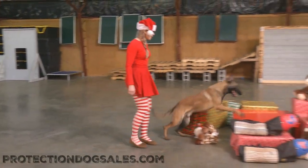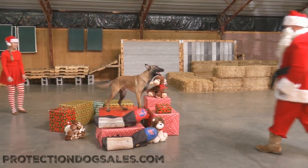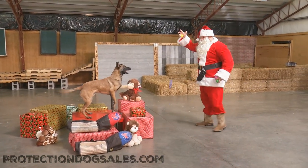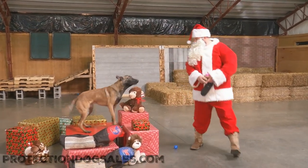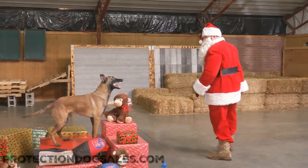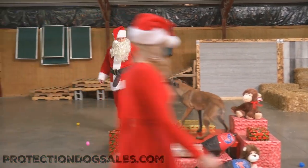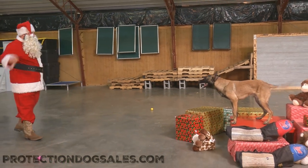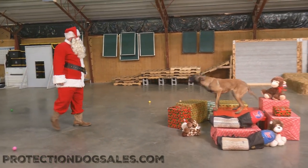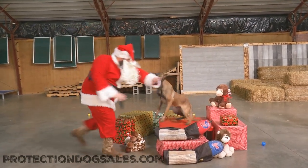We're all about products here at Protection Dog Sales — product evaluation. We have thousands and thousands of videos showing us evaluating our product, and Santa wants to come in here and evaluate these products from Julius K9, but Quick is guarding as he was told to do by his helper. This place guard is really important for certain advanced situations, and we do all types of training here at Protection Dog Sales.